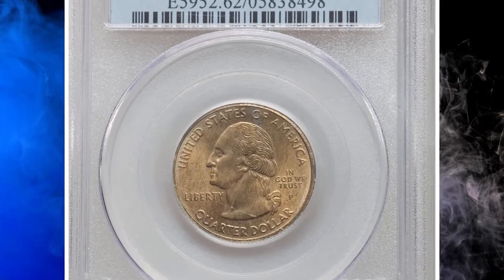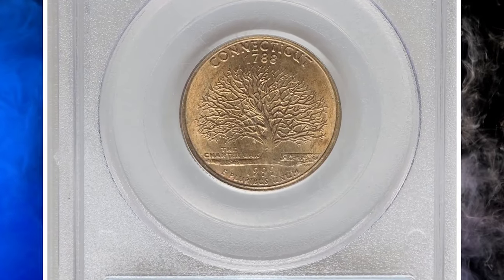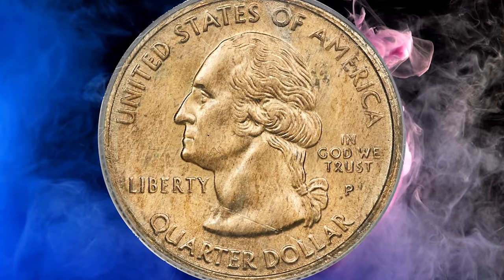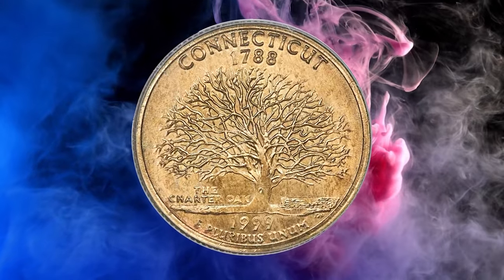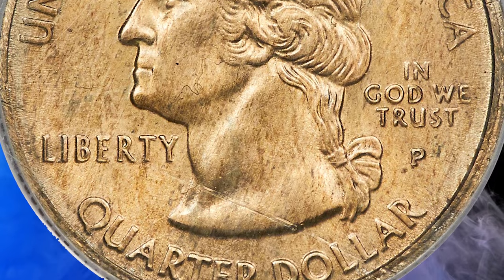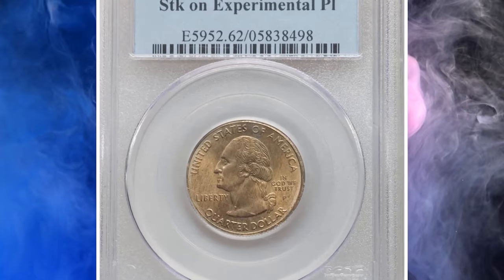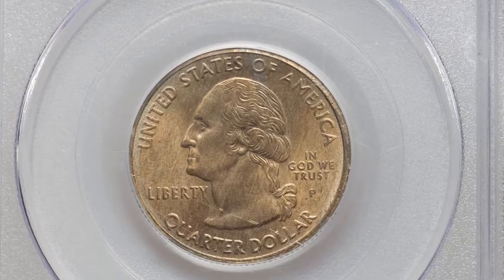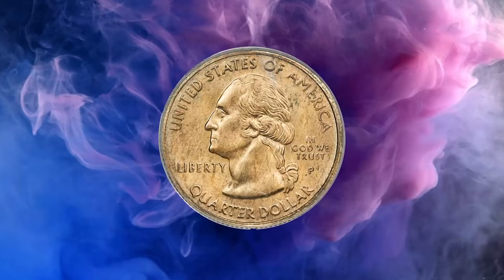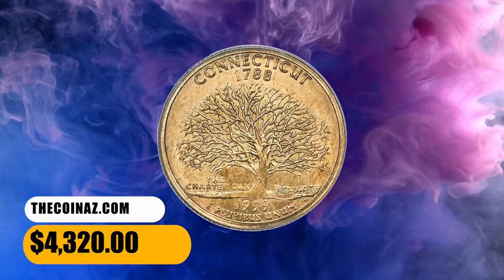Number 7. This is a 1999-P Connecticut quarter struck on an experimental planchet, graded in Mint State 62 by PCGS. In 1999, the US Mint tested manganese alloy planchets for the new golden Sacagawea dollar before dies for that design were available. Instead, 1999-P state quarter dies, which had a similar diameter, were used to strike a limited number of experimental planchet pieces. Specimens are known for all five 1999 state designs — Delaware, Pennsylvania, New Jersey, Georgia, and Connecticut — and each is very rare. This is a caramel gold representative with hints of silver-blue toning. It was sold for $4,320.